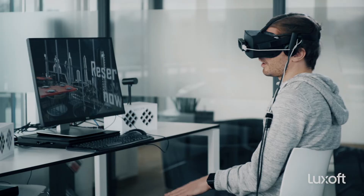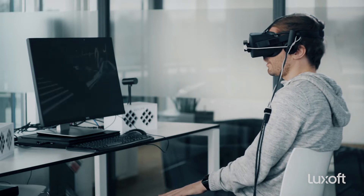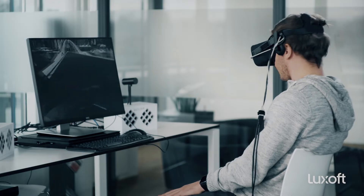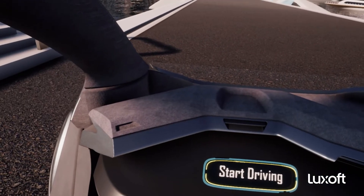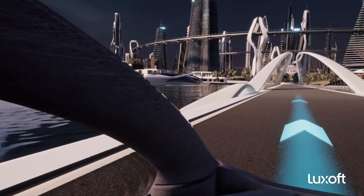Luckily the best table in the restaurant is free, so I just point at it and reserve it. The car receives the data and we unload the restaurant — that was just the 3D visualization. Now the car knows where we want to go, so I press start driving and the car drives me autonomously to the restaurant.